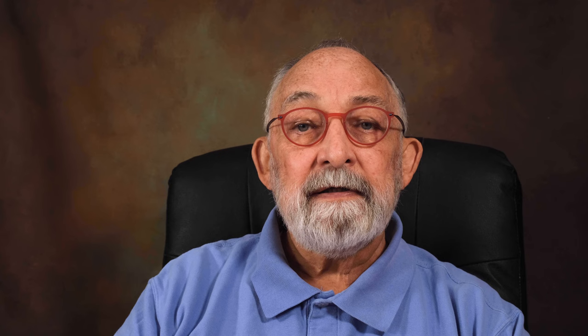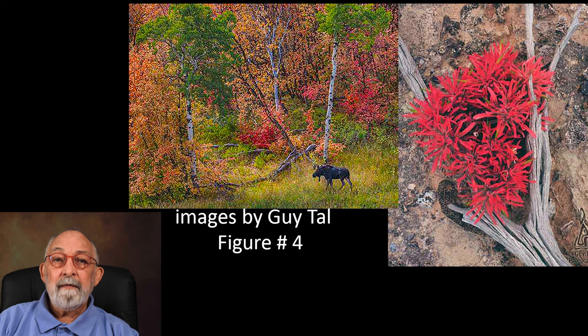Guy Tal has captured some of the contemporary images — both close things right at hand and images far away across to the meadow. Take a look at figure number four. I believe that's a big old moose standing out there. What a deal. Way to go, Guy.